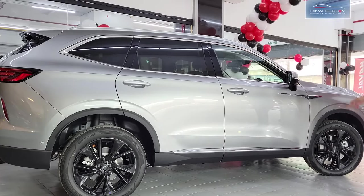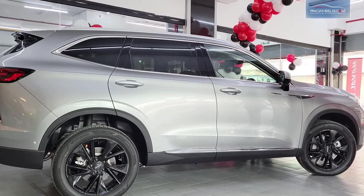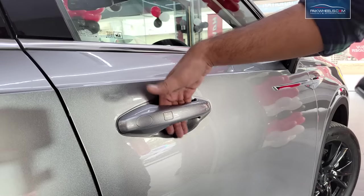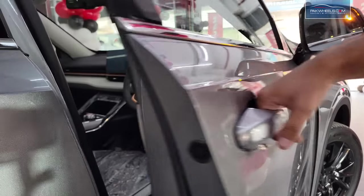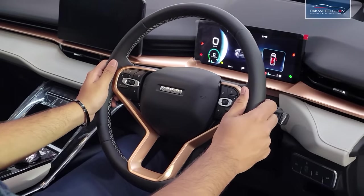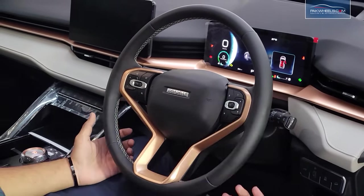Overall, the exterior design of the Haval H6 HEV is very attractive with a very aerodynamic and bulky design. The key is a standard H6-style smart entry with keyless door handles.